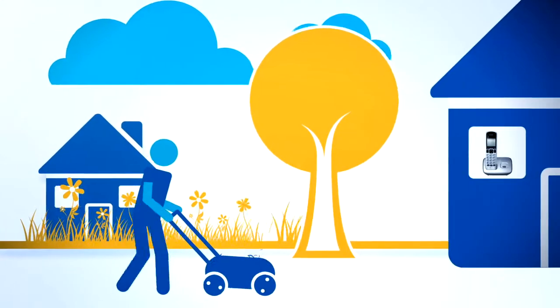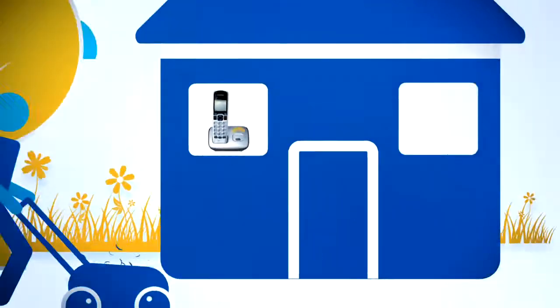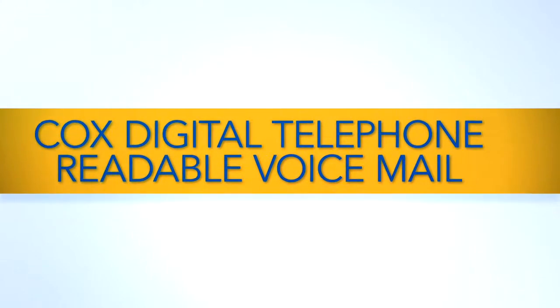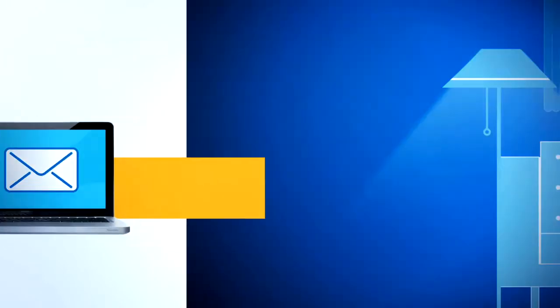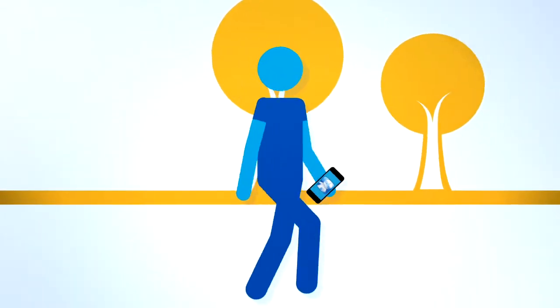And even though we have more ways to keep connected, sometimes you just can't take the call. But Cox Digital Telephone readable voicemail has you covered, with more ways to get messages from your telephone, your smartphone, and through your email — at home, at work, or on the go, and all at no additional charge.